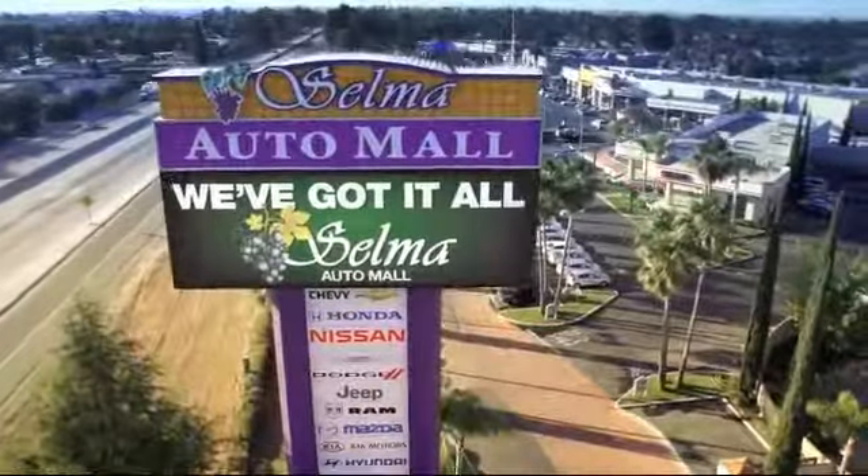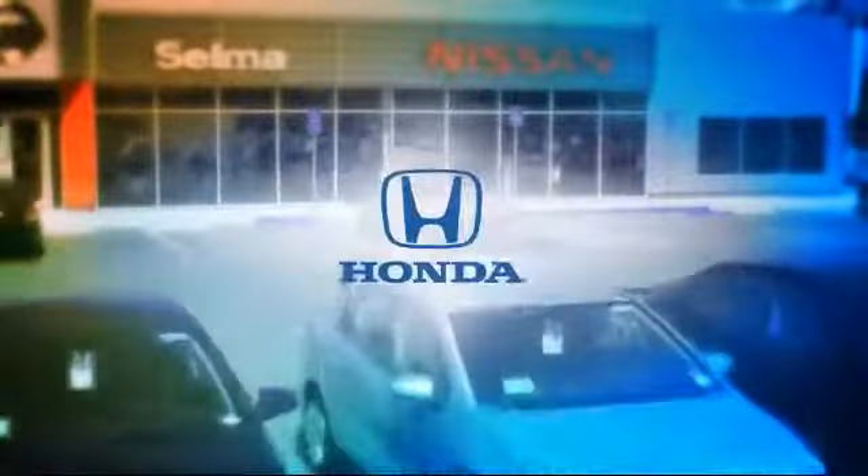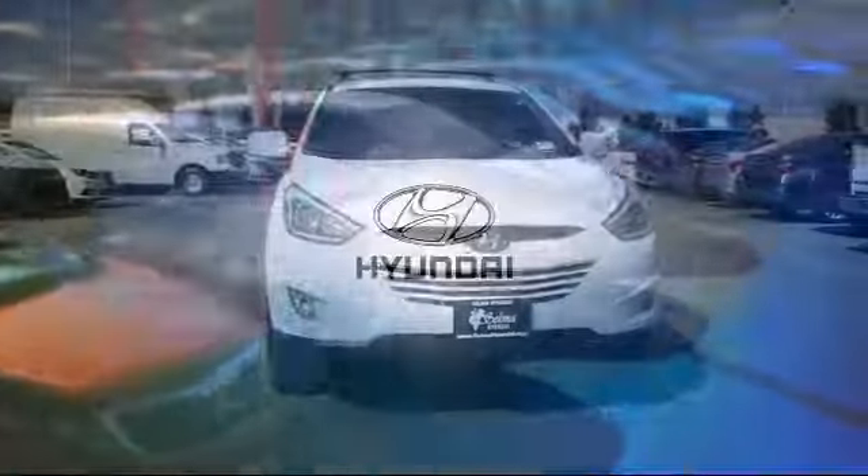Welcome to the Selma Auto Mall, where we have 10 new car brands at one location and practically every make of quality pre-owned cars, trucks, and SUVs.